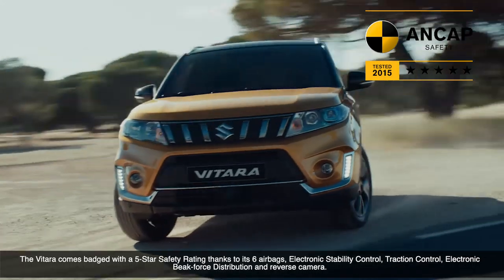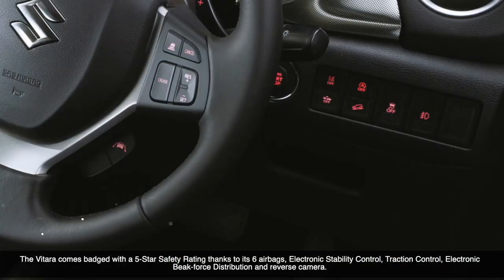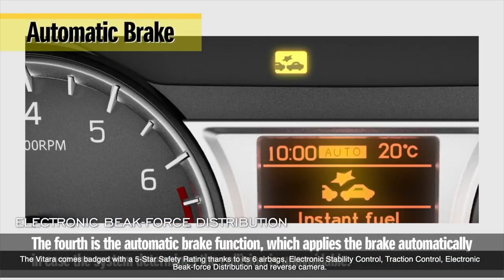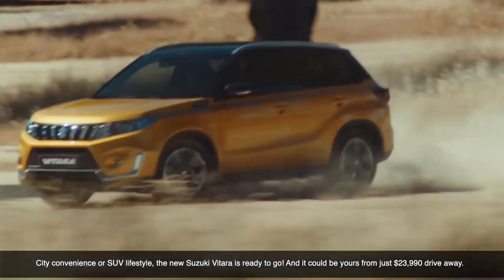The Vitara comes badged with a 5-star ANCAP rating thanks to its 6 airbags, electronic stability control, traction control, electronic brake force distribution and reverse camera.